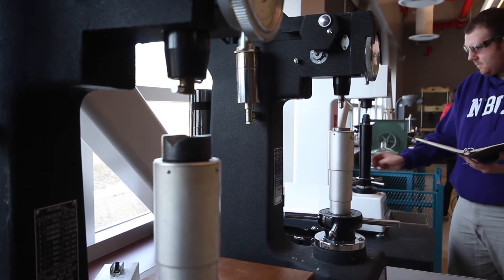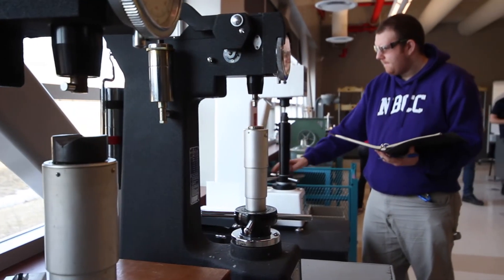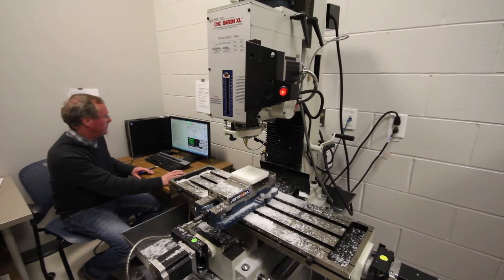Our grads are hired by the Irving Group. The Irving Refinery is a large employer of our graduates, as is Irving Pulp and Paper and Irving Paper Mills. Also one of the large employers is in the field of consulting engineers, who will hire our graduates as well.